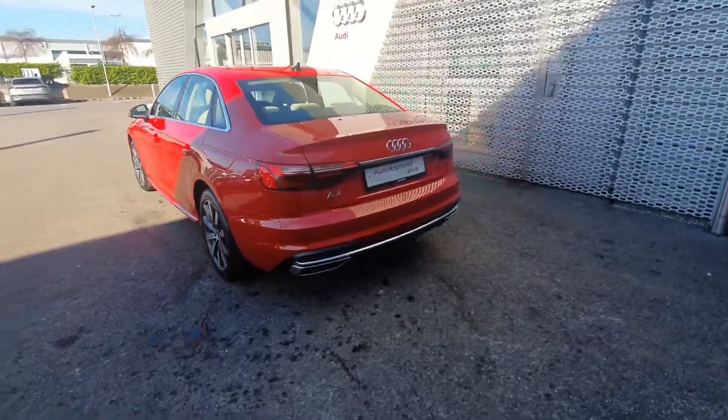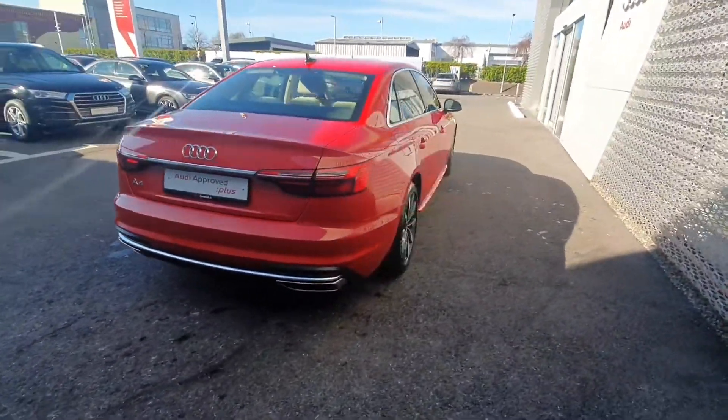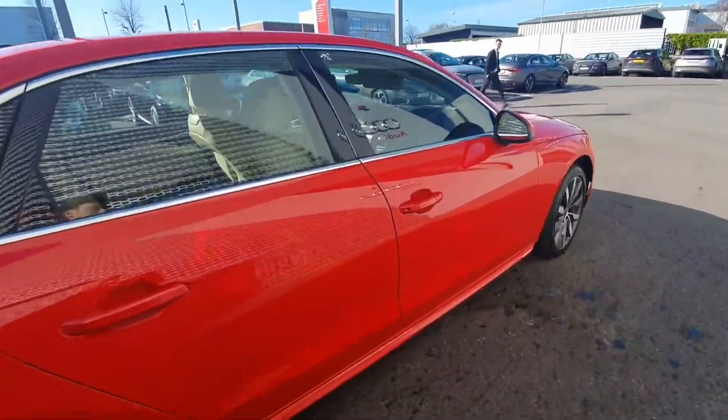Coming around the back, you have the reversing sensors and the reversing camera. This car comes with an Audi Approved Plus one-year warranty, or service intervals of two years or 30,000 kilometres.